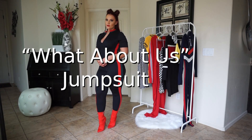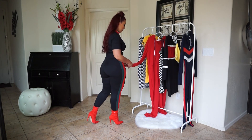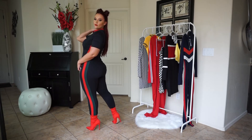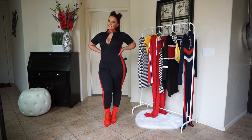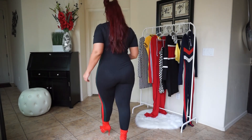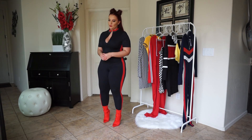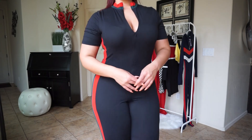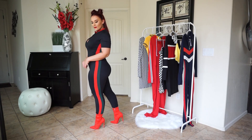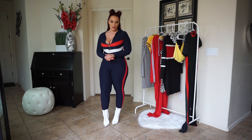So this is the What About Us jumpsuit in black. I think this is just an easy starter kind of motorsport trend jumpsuit. It has the Gucci red and green stripe down the side, inspired by Gucci, and it's just easy. Black jumpsuits are just easy to wear — you can pretty much wear them whenever. I do like that the same stripe is along the collar, and I paired them with some red sock booties.